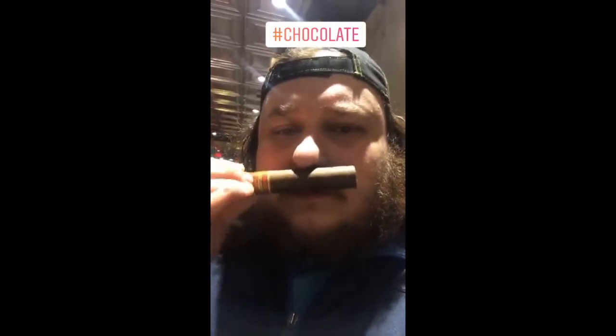Very chocolatey smelling wrapper, a lot of cocoa notes, and a little bit sour. The filler is a little bit plummy, but mostly a very nice leathery scent. It's very, very full. Wow, it even tastes really chocolatey — woody and chocolatey. That's nice.